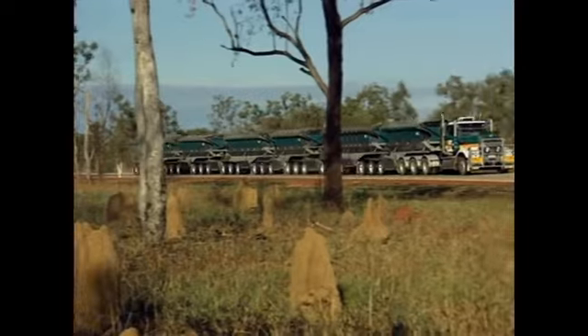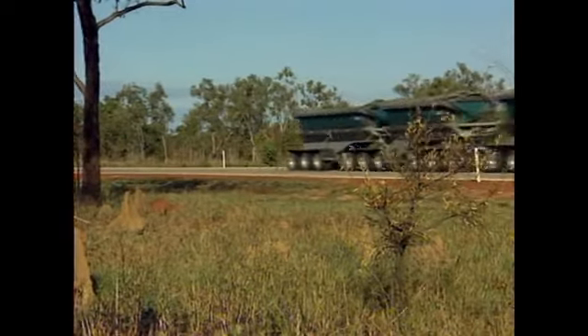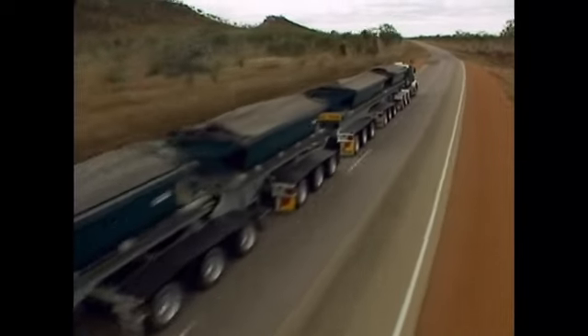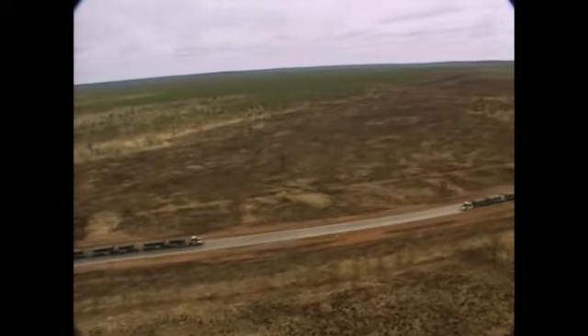Australians have come to rely heavily on these amazing machines. And there are plans for even longer road trains in the future. The mining company is so pleased with the performance of the Centipede that they have built another one. Now, there are two identical longest trucks in the world.